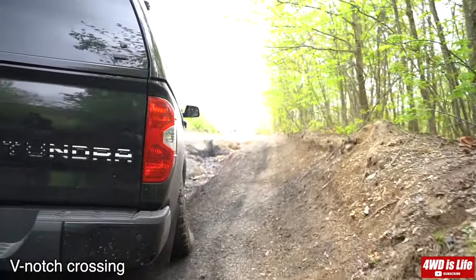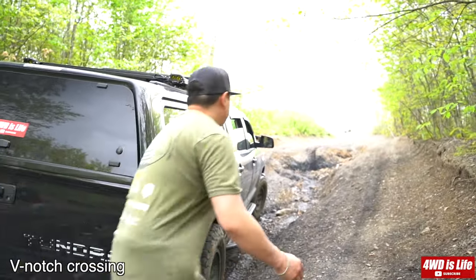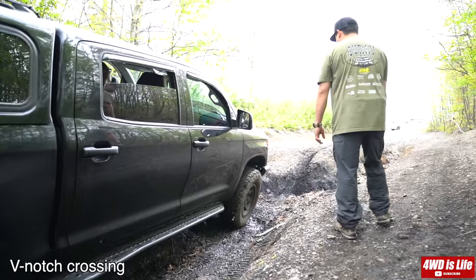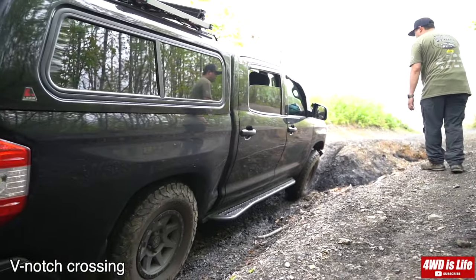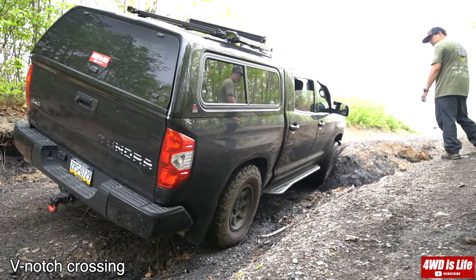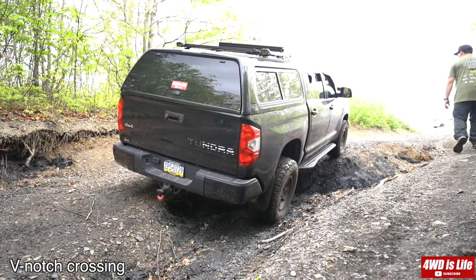I also upgraded my tires from the KO2s in this footage to the Geolander MT mud terrain tires. I'll be doing a comparison review of both tires on the same terrain so you'll get an idea of how each tire performs in different surface conditions. When it's dry, this off-camber climb is still kind of sketchy for my Tundra — at this moment in the driver's seat it felt like the truck was about to tip over.